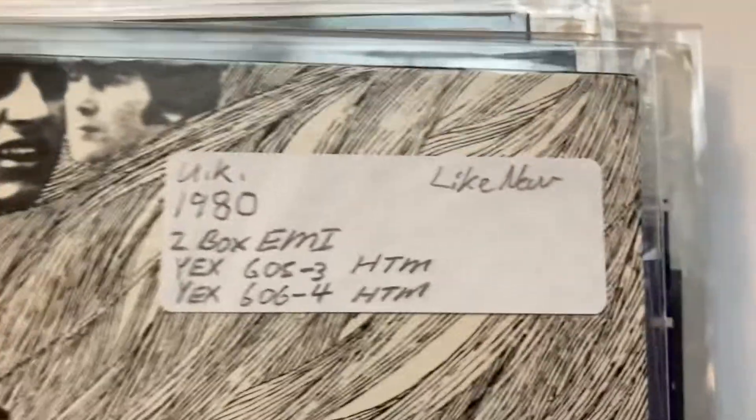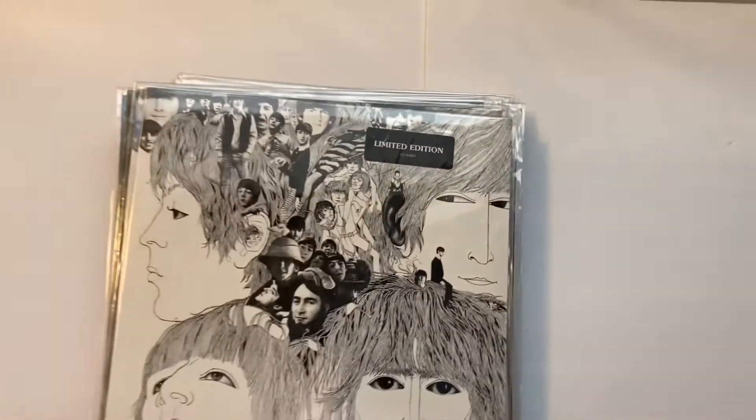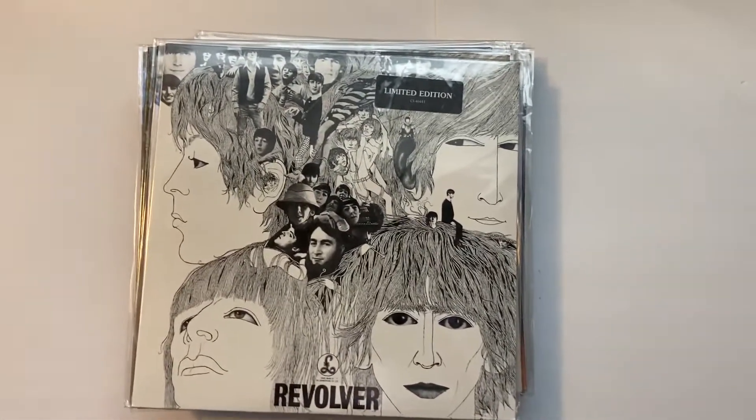Revolver's next. This is a 1981. And this is another limited edition one. Okay, I gotta take a break and then I'll go on to the other part I was going to show you — I need to rest my back.